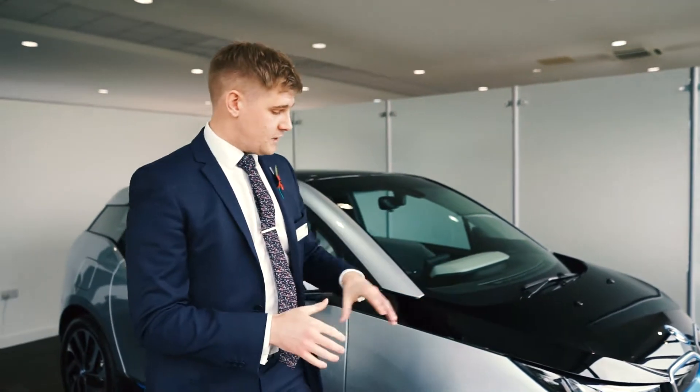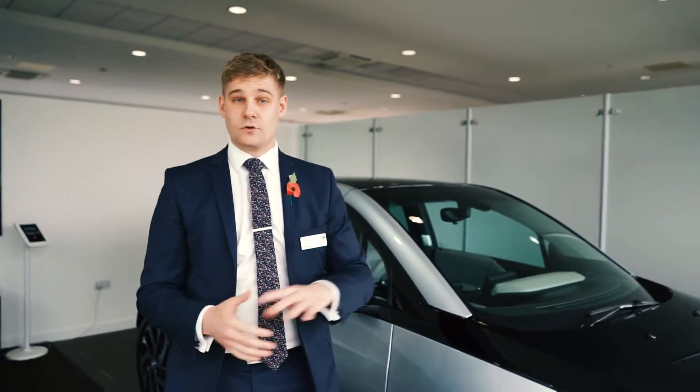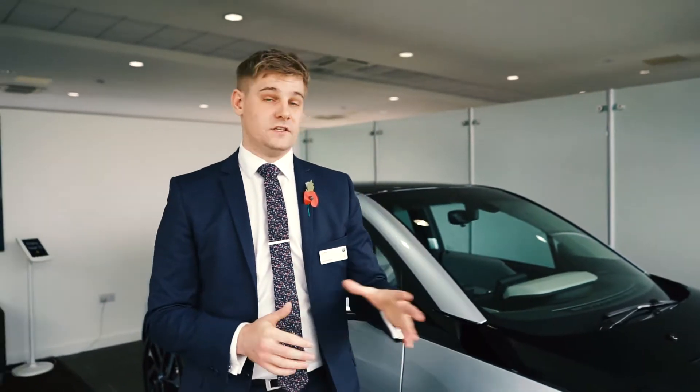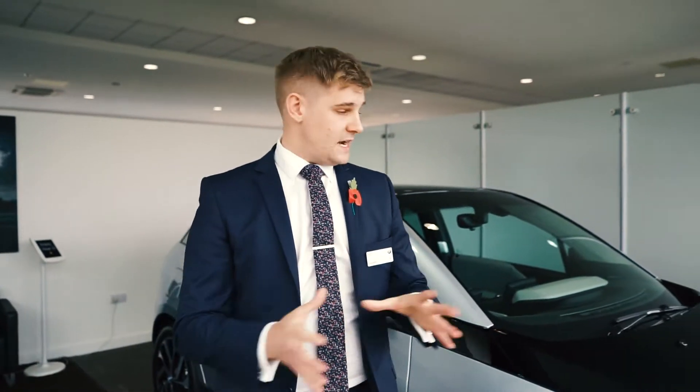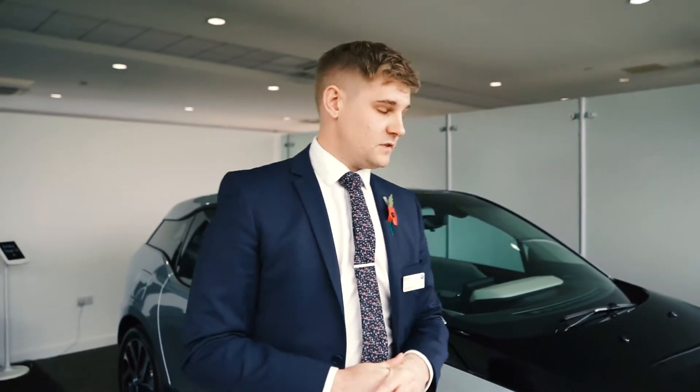Also, because these vehicles would be registered this year before the 31st of December, they'd also qualify for the LEA scrappage scheme as well. So you can earn an additional £2,000 on top of your diesel part exchange if it's Euro 4. Really, all of that together will get you incredible value for money on the i3.